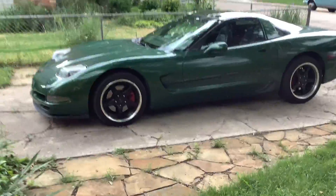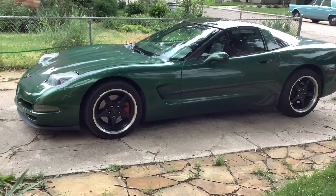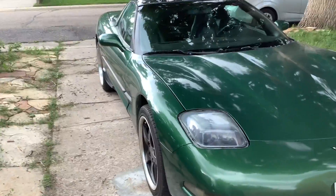Hey everybody, Keith here. Just wanted to show you my new ride before it rains. It's a very rare one of 155 fairway green 97 Corvette. Just took it out for a run, but there's nobody at the car show today, so want to get it in the garage before it pours.